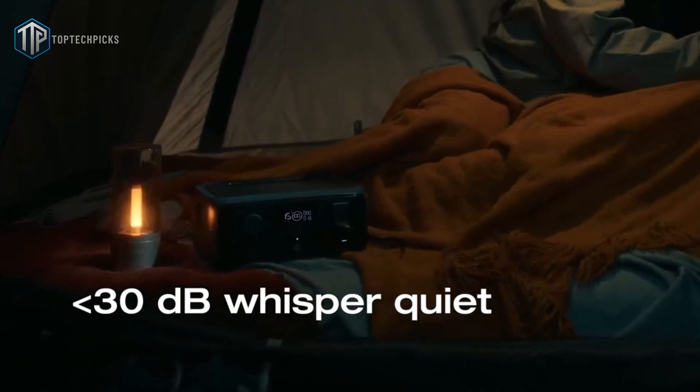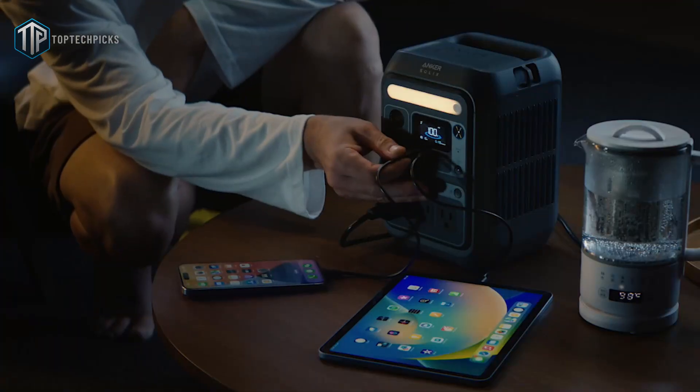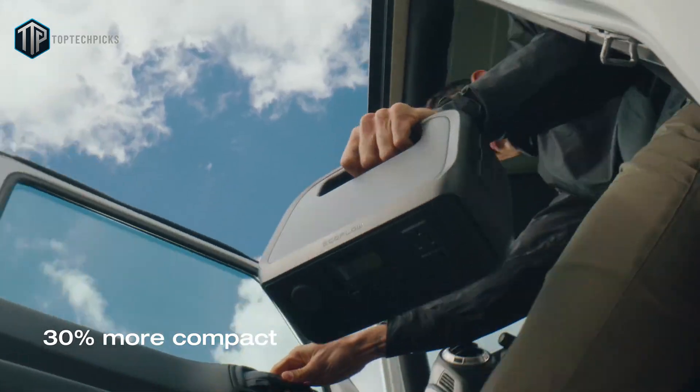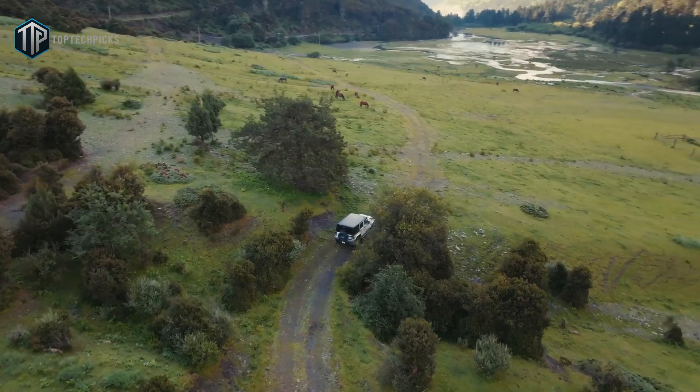The River 3 is whisper quiet, has a near-instant uninterruptible power supply mode for sensitive gear, and offers USB-C fast charging for laptops and modern devices. If you want a drop-resistant solar generator that you can toss in the trunk and rely on for weekend adventures, the EcoFlow River 3 hits that sweet spot between portability and practical power.